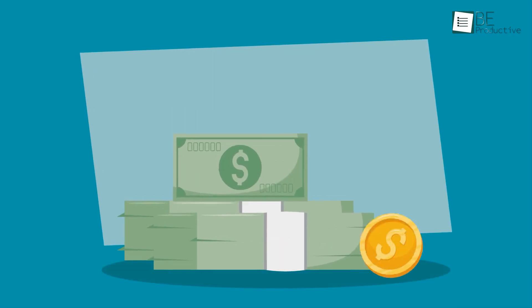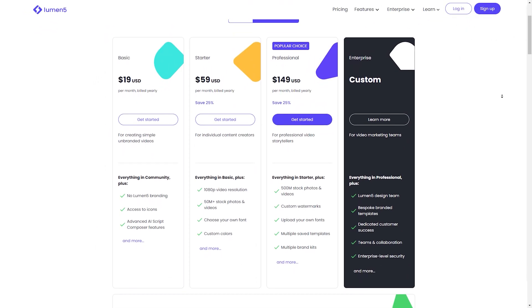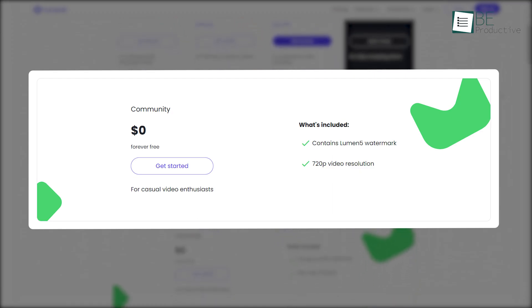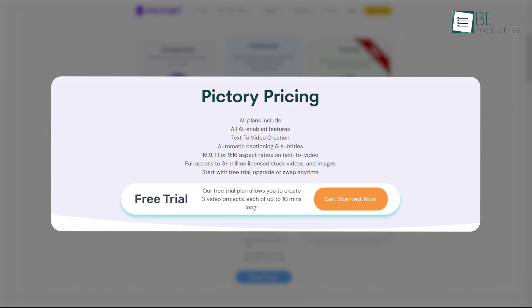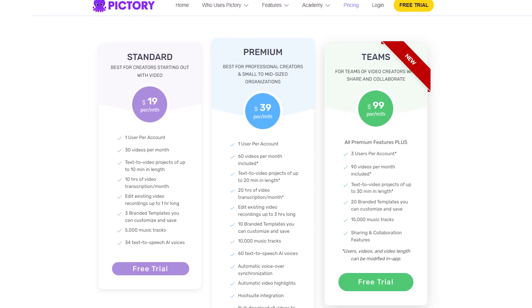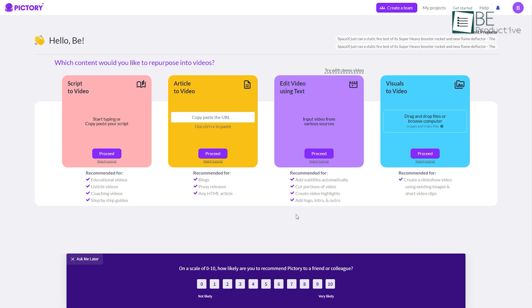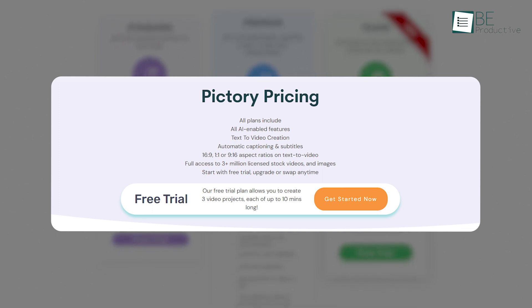Regarding their pricing structures, Lumen5 and Pictory differ somewhat. Lumen5 provides both free and paid options, with a free plan allowing unlimited video creation at 720p resolution featuring automated captions. For an upgrade, you can choose from paid plans starting at $19 per month. In contrast, Pictory offers a free trial plan and various paid plans, also starting at $19 per month. All of Pictory's plans come with access to AI-enabled features like text-to-video creation, automatic captioning, and subtitles, but the free trial version restricts you to create up to three video projects, each spanning a maximum of 10 minutes.